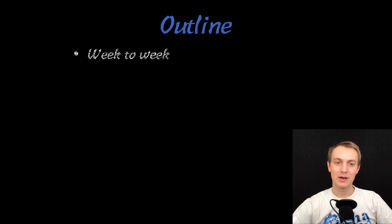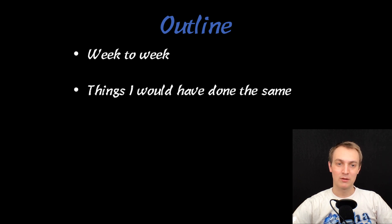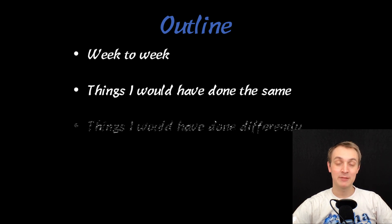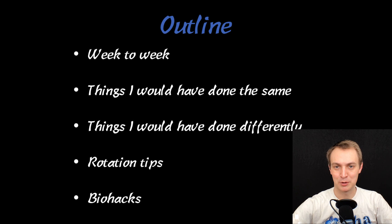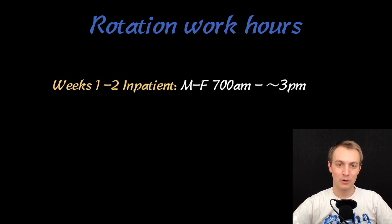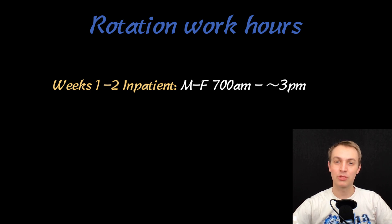Outlined for this video, we're going to go week to week — what life was like, things I would have done the same, things I would do differently, and some general rotation tips and biohacks, which were not as pertinent to this rotation as something like surgery. This was a fairly easy rotation by work hours. My first two weeks were at one inpatient location and I worked from about 7am to 2 or 3pm, usually finishing rounding around 12 to 1.